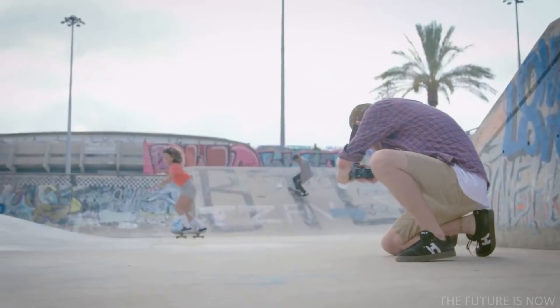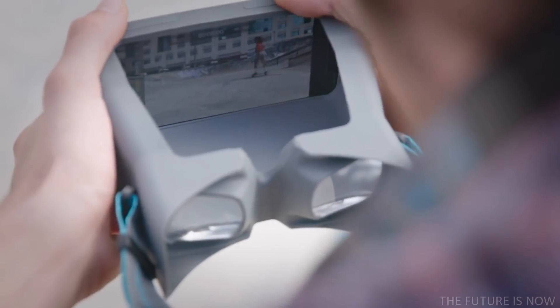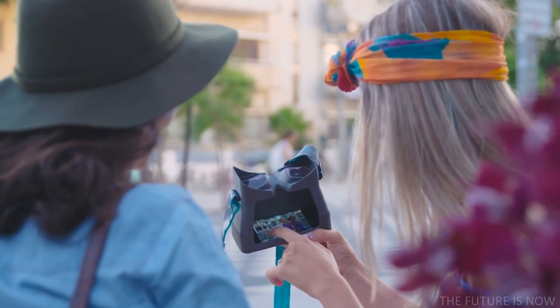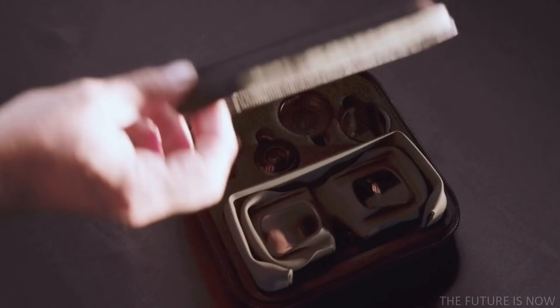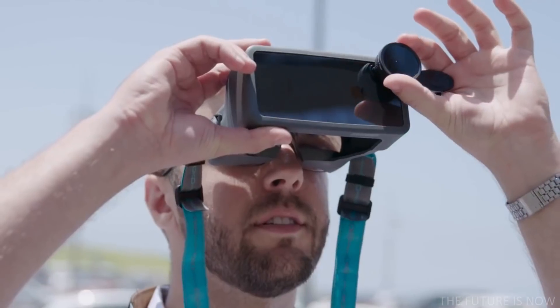Especially when zoomed in. To prevent glares, Oco is completely closed on three sides, so no sun can come in. And you always have shade to create and examine the perfect picture. With the optional lenses, Oco enhances your shots even more and maximizes your photography potential.